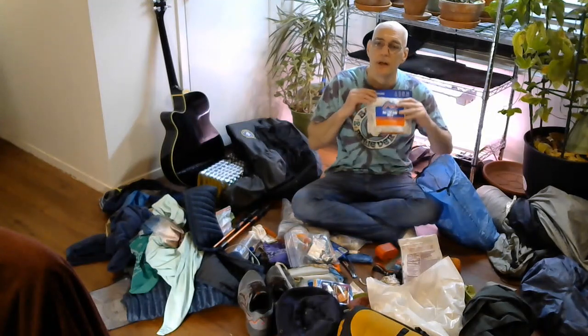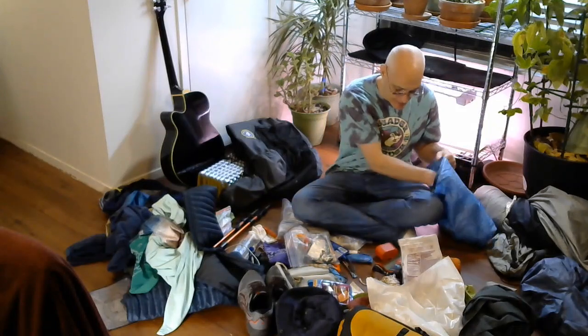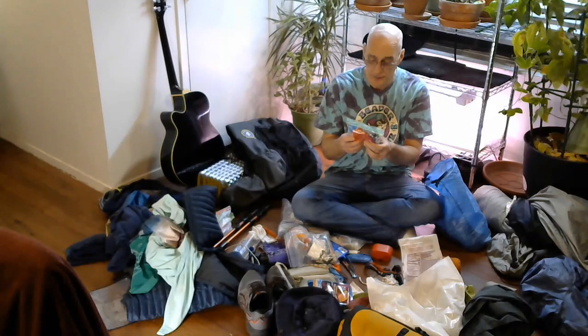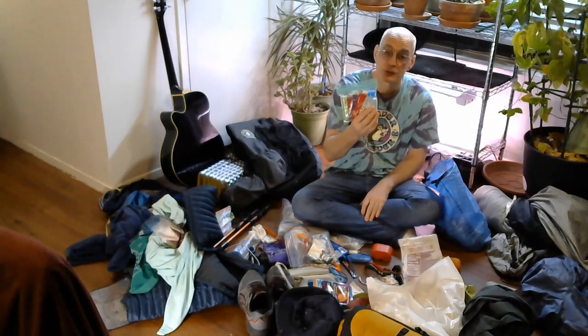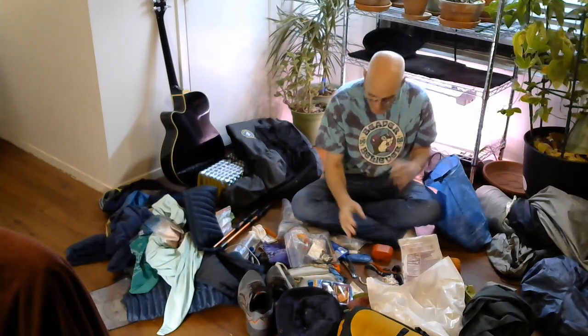I'll just grab it. I have a bunch of drink flavors, and I have Tony Chachere's spicy mix for salt and spice. And then I have all of my drink mixes — I carry a bunch of those.